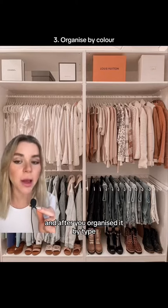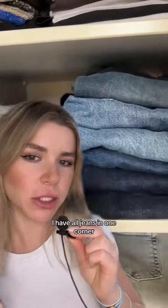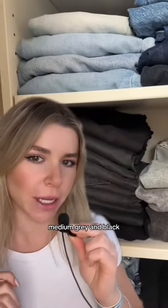After you organize it by type, then organize it by color. For example, in my wardrobe, I have all jeans in one corner separated by light, medium, gray and black.